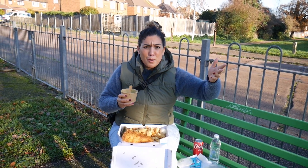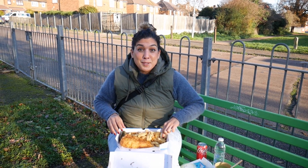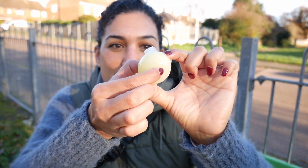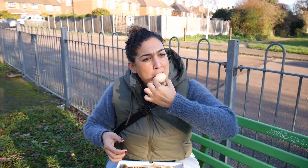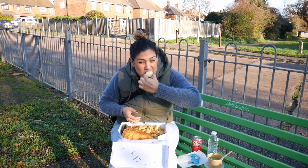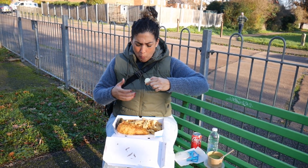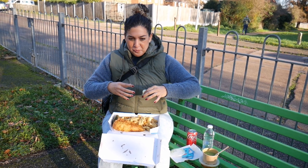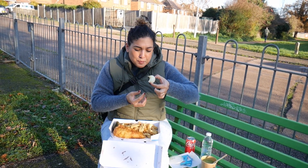It's Friday mid-afternoon, people have got work to do — it's not totally fish and chip time yet. Let's see what's next. Pickled onion! For my onion fans, we've got a whole pickled onion. It's got nice softness — it's well pickled for sure. Oh, that's so good.